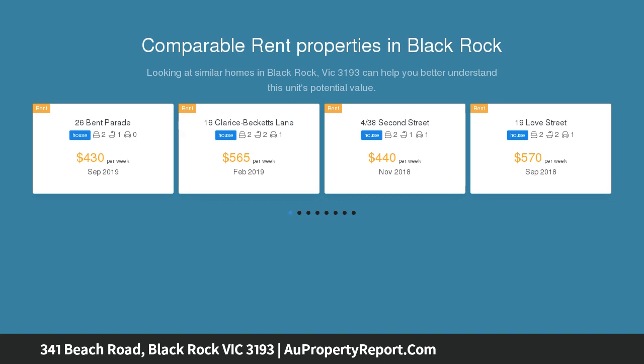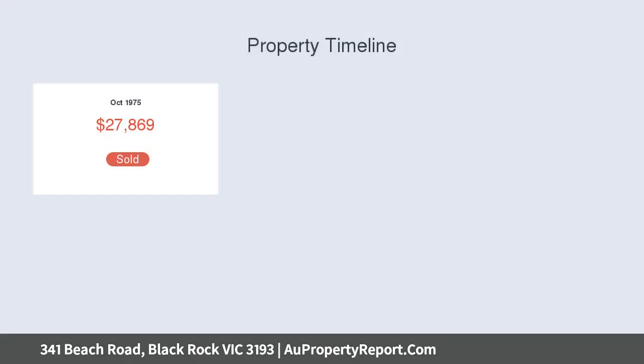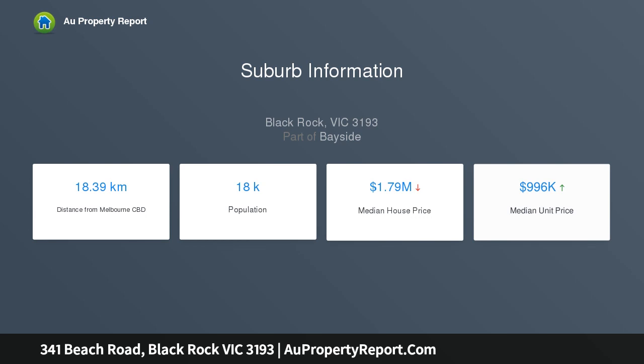Across from a quiet sandy beach, the three-bedroom timber home represents a once-in-a-lifetime opportunity to build a new contemporary beachfront masterpiece, or develop the site with a view to taking advantage of the beautiful position and spectacular views on offer, subject to council approval.